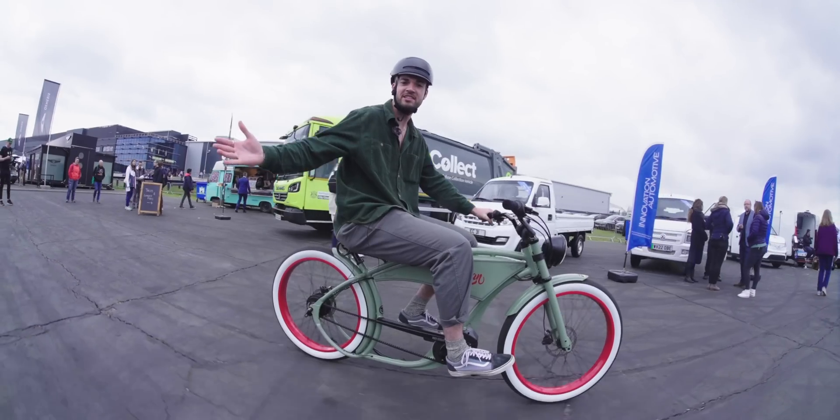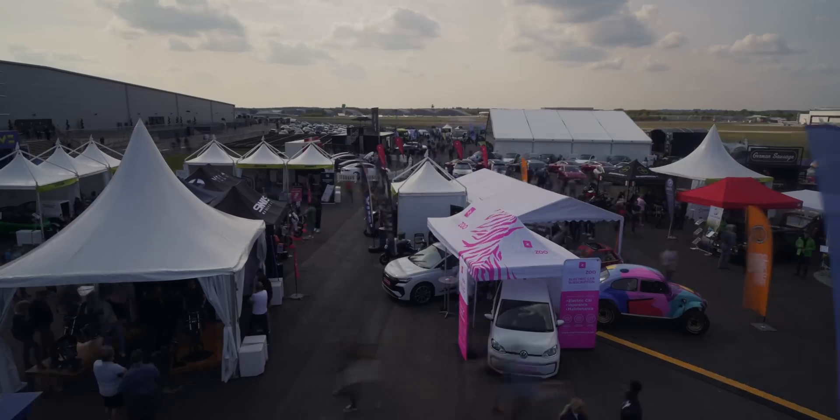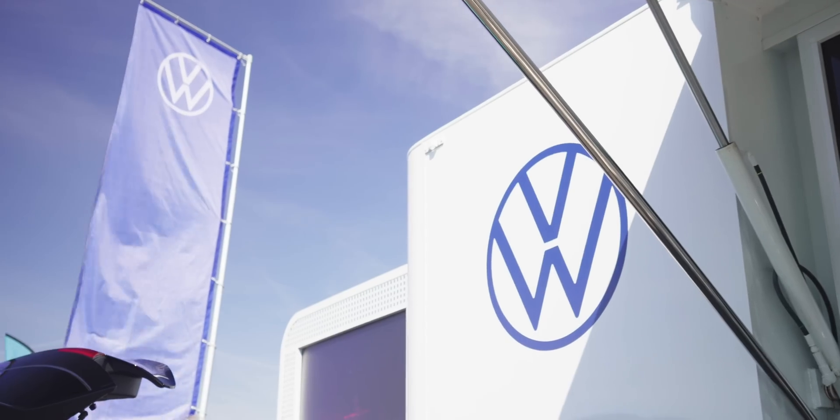Welcome to Fully Charged Live. Fancy test driving the latest and greatest new electric cars? Then come to Fully Charged Live, where they're all here waiting for you to take a spin.